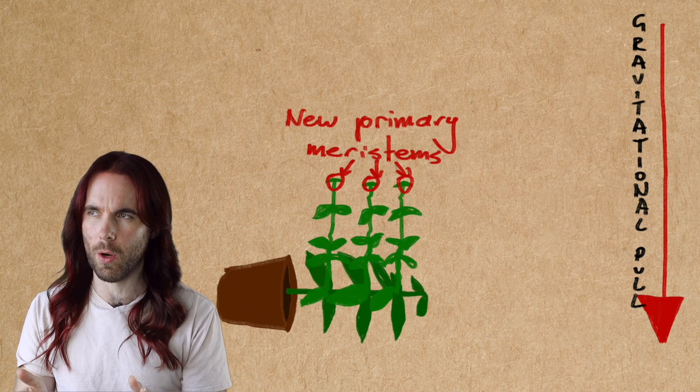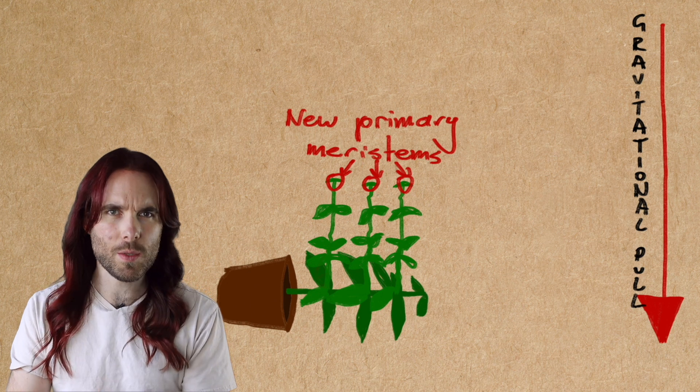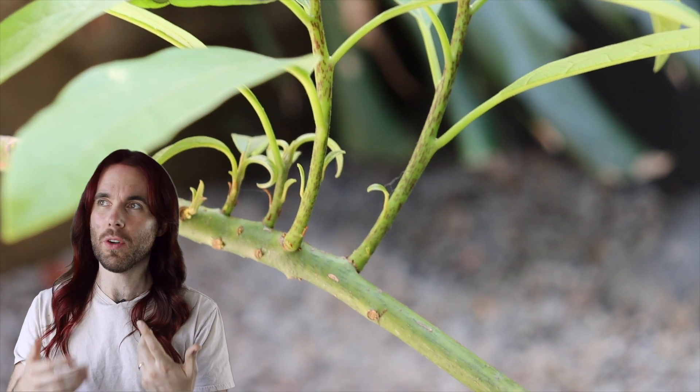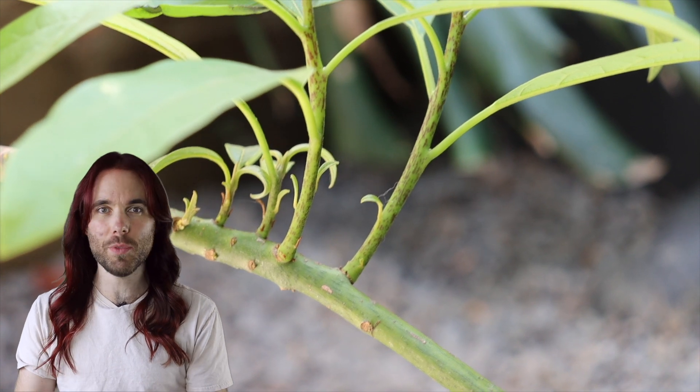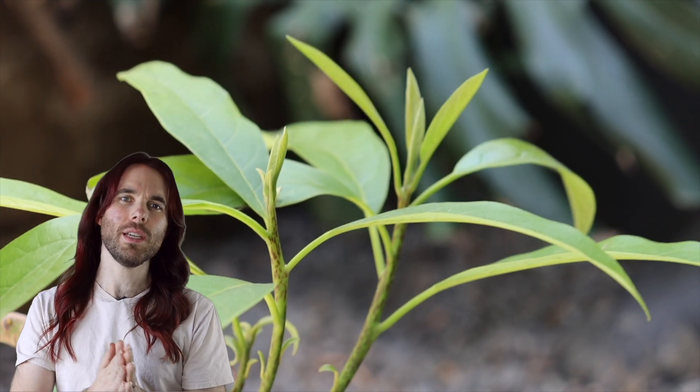So the plant looks this way because of gravitropism. The plant is sensing earth's gravitational pull due to the movement of the hormone auxin in the stem, causing it to push out new growth points and making it grow towards the sky.